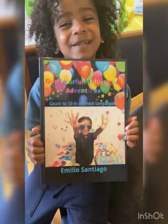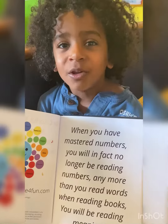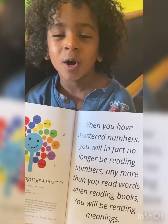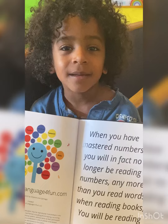Hey guys, I just got my new book! Count to ten in different languages with me. When you have mastered numbers, you will in fact no longer be reading numbers any more than you read words. When reading books, you will be reading meanings.